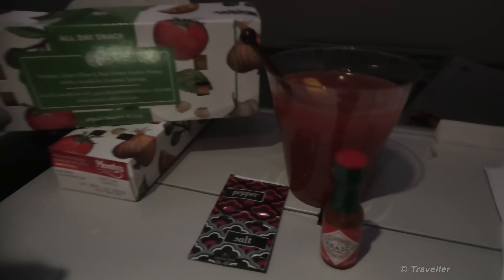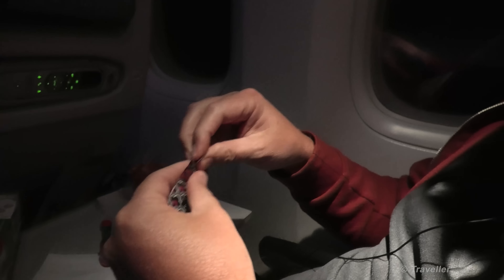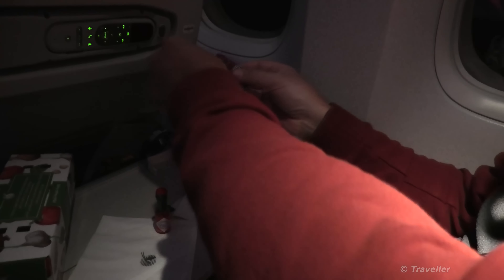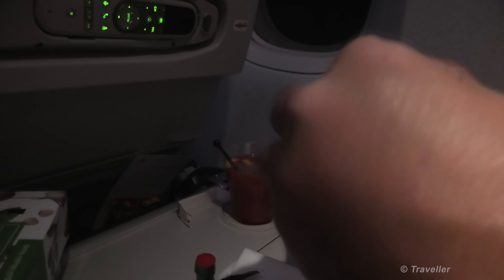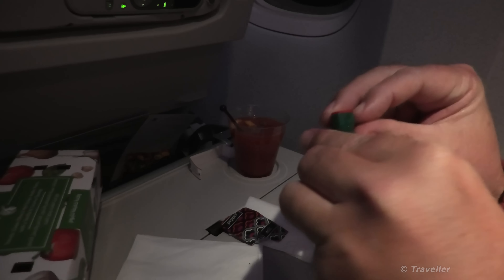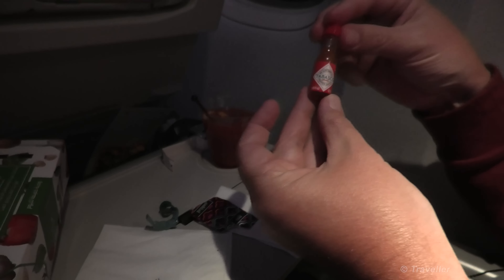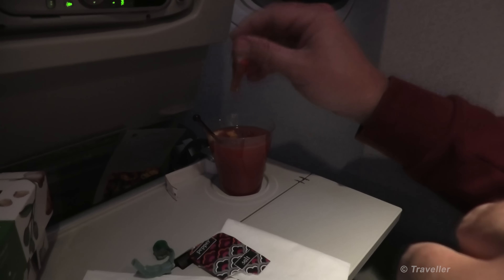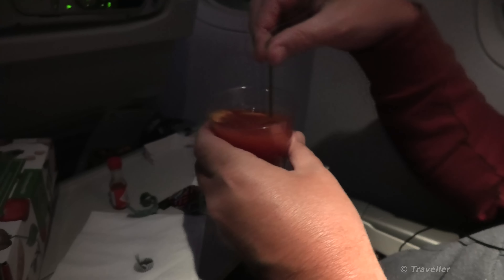Look at this cute little Tabasco sauce, salt and pepper, and my lovely Bloody Mary over here. I'm going to have some salt and pepper in my Bloody Mary — I can never get enough pepper. And the Tabasco sauce ready for action. A little swizzle over here.